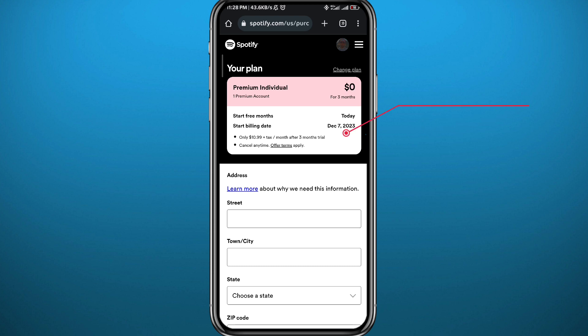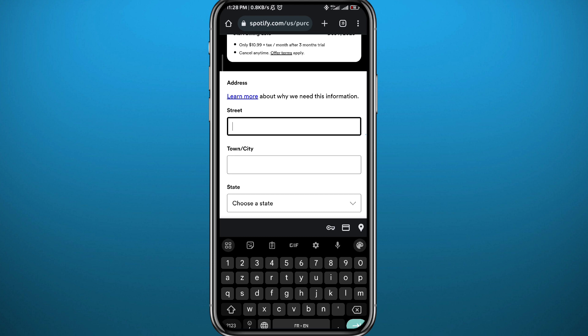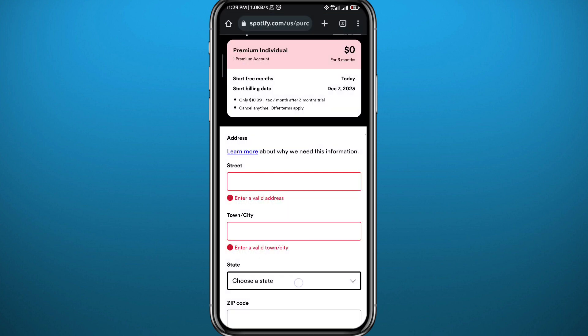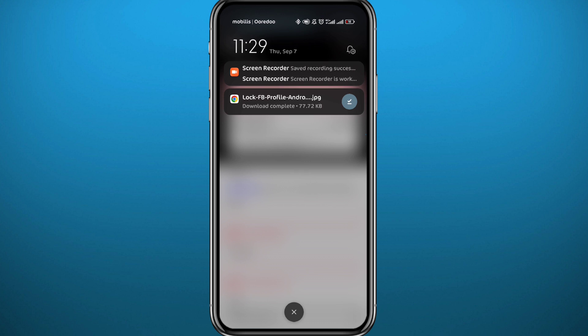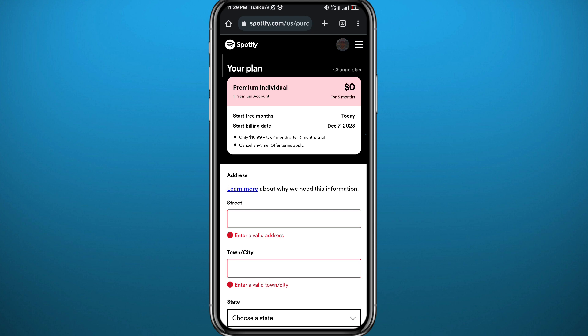I'm going to type in the details correctly — street, city, state, zip code — make sure you fill everything in correctly. You can also use PayPal; it's at the bottom as one of the options. As you can see, it says I will start paying beginning from December 7th. Today is September 7th, so I have three months for zero dollars. Before December 7th I can cancel my subscription, and just like that I got three months of Spotify.